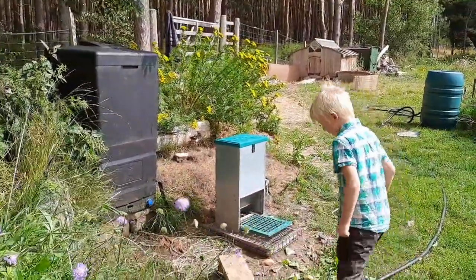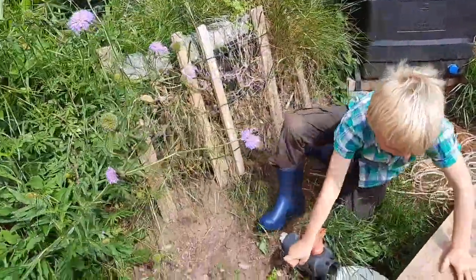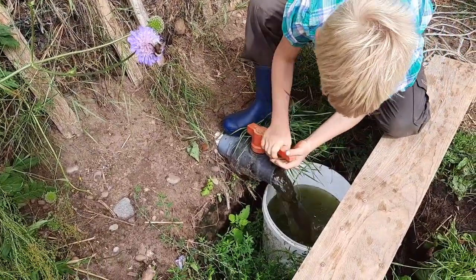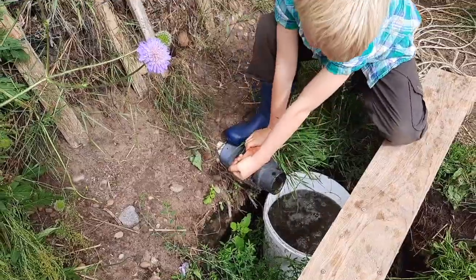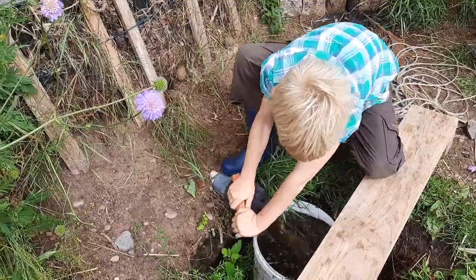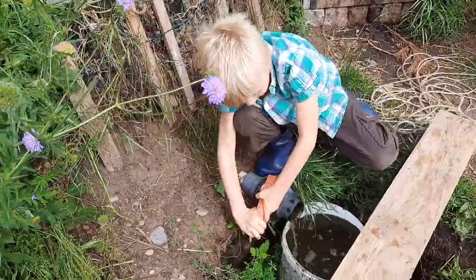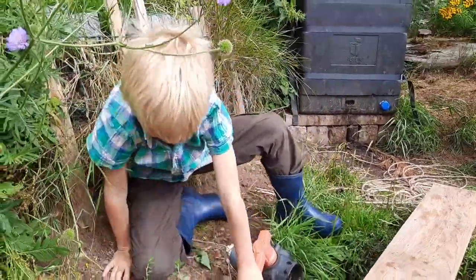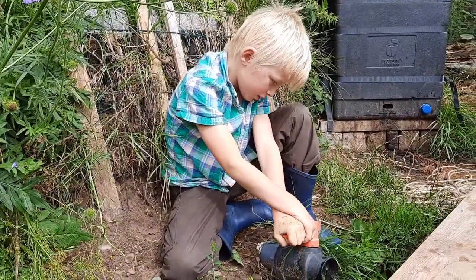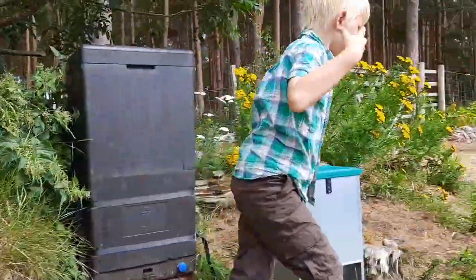And then we can also take it out with this, which I'm going to activate the switch. Lovely, nice duck water — perfect for drinking for plants. That's duck water, full of duck poo, which is very good for the plants. And we also mix it with a gallon of honey.